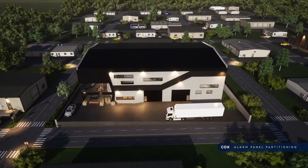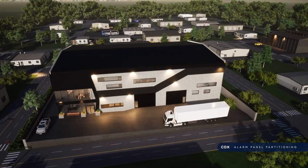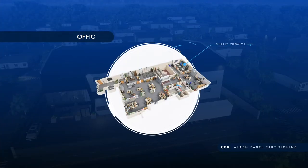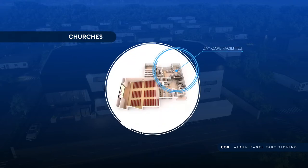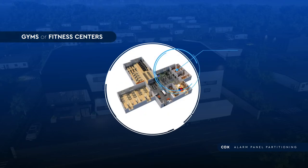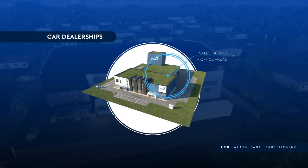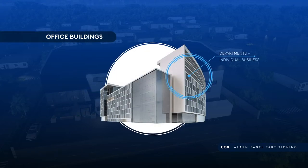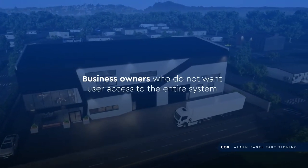John isn't alone in needing to define partitions for his security system. Consider the following businesses: restaurants with storage areas, offices with public service and dining areas, churches with separate daycare facilities, gyms or fitness centers with office spaces, car dealerships with separate sales, service, and office areas, office buildings with departments or individual businesses with different hours of operation, and business owners who do not want user access to the entire system.